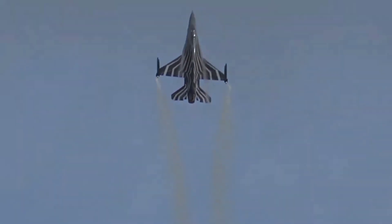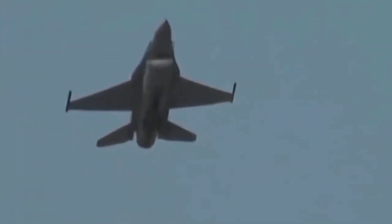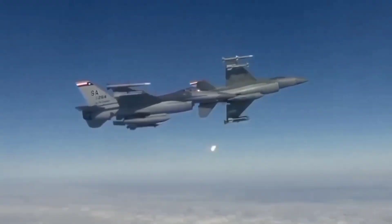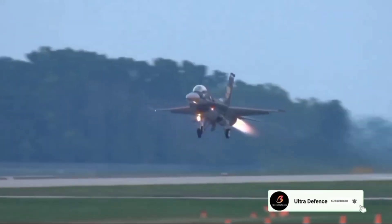In conclusion, the successful testing of the Edpod Tactical Electronic Support Pod aboard a Turkish Air Force F-16 Block 40 marks a pivotal moment in Turkey's defense modernization journey. This achievement highlights the country's growing technological prowess and its determination to achieve self-reliance in critical military domains. As Turkey continues to develop and deploy advanced systems like the Edpod, it reinforces its position as a formidable regional power and a valuable ally within NATO.